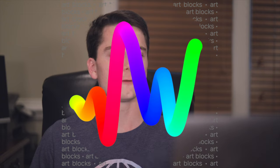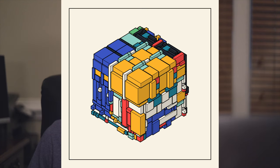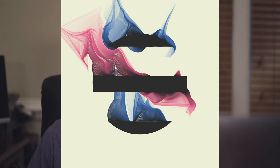Next is Art Blocks. They're the first popular fine art collection made up of a variety of artists, mainly algorithmically generated abstract art. They have three collection tiers: curated, playground, and factory. The curated collection is made up of the best artwork, hand-selected by the curation board. The playground collection consists of approved artists who freely experiment with more releases that must also meet quality standards. The factory collection is approved for artists to list art without a deep review process.